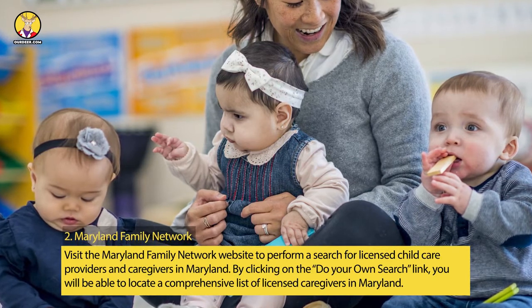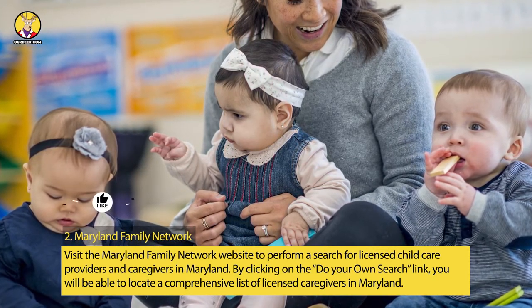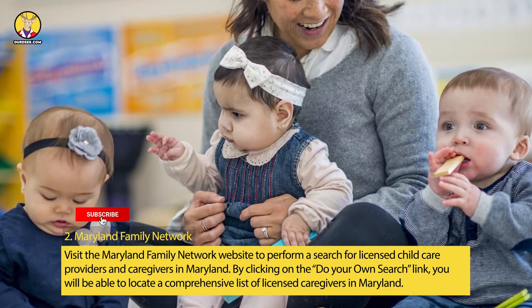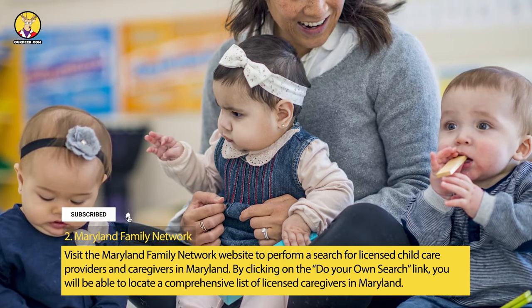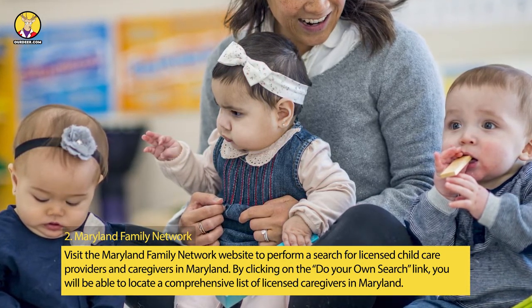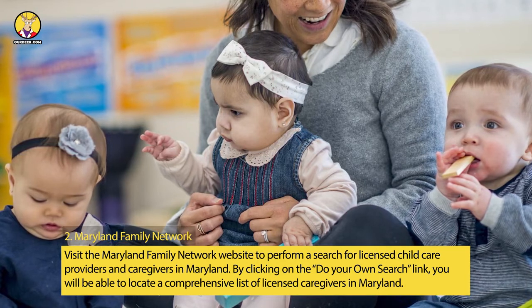Step 2: Maryland Family Network. Visit the Maryland Family Network website to perform a search for licensed childcare providers and caregivers in Maryland. By clicking on the 'Do Your Own Search' link, you will be able to locate a comprehensive list of licensed caregivers in Maryland.